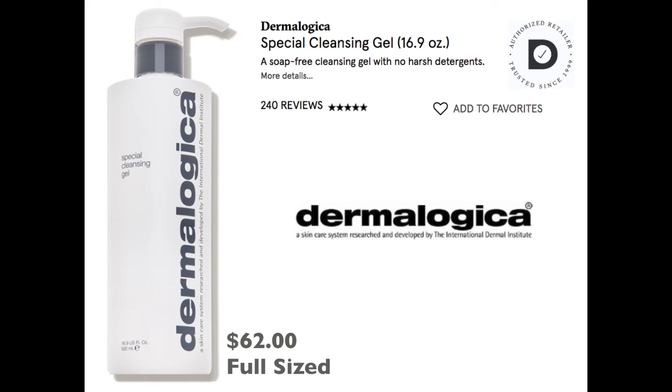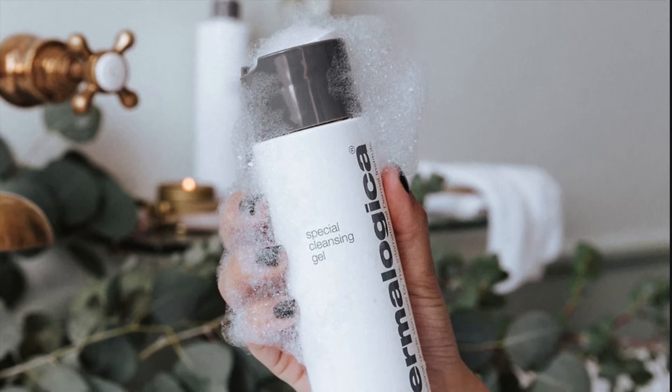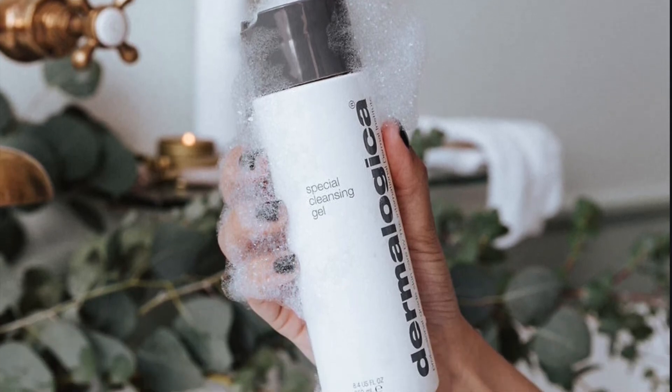Next up is a cleanser by Dermalogica. We're getting one full ounce, and the full size for 16.9 ounces is $62. I love cleansers and I judge a brand by its cleanser. If you follow me on lifestyle.ella or on Instagram, you know if the cleanser's no good, I wouldn't even touch the rest of the skincare.